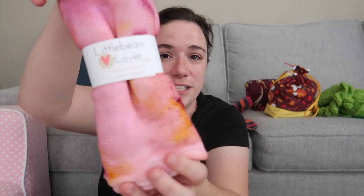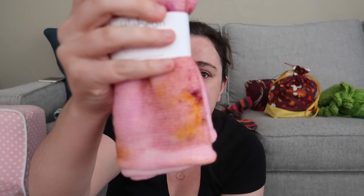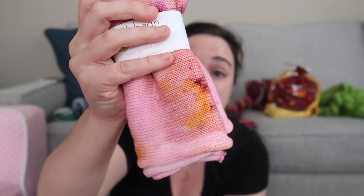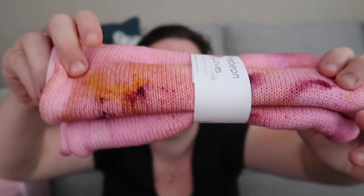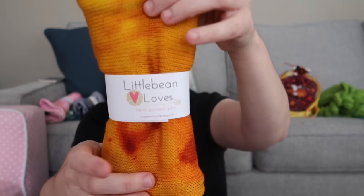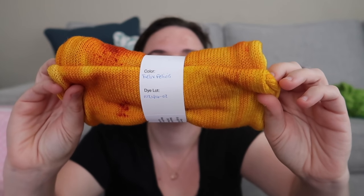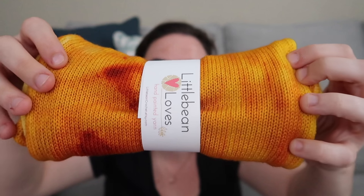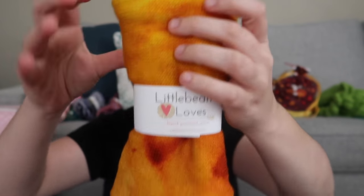This one is 'Exploding Pink Lemonade' — I dyed it first and named it afterward. It reminded me of pink lemonade, and I confirmed there is an exploding lemonade drink in the Harry Potter universe. It's mostly a pink tonal with specks of yellow and deep pink, which is really fun. And then 'Felix Felices,' the liquid luck potion — this whole sock blank is a yellow tonal with gold and orange overtones, representing the molten gold look of the potion.